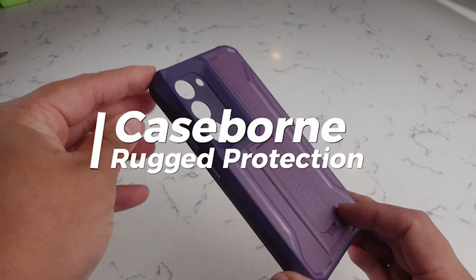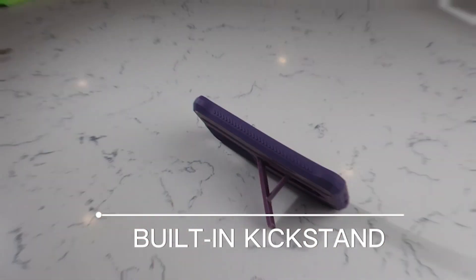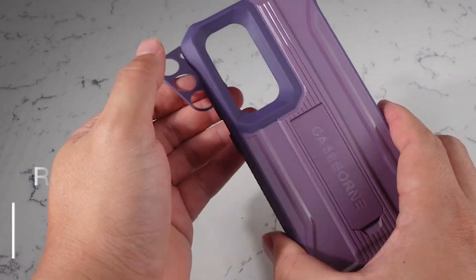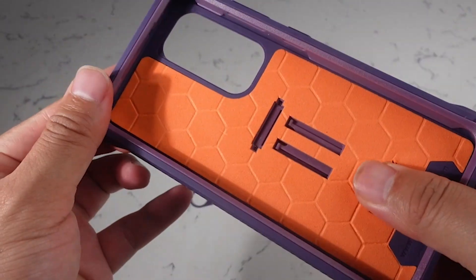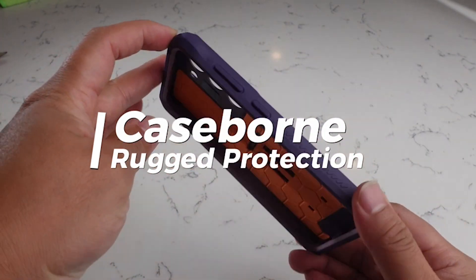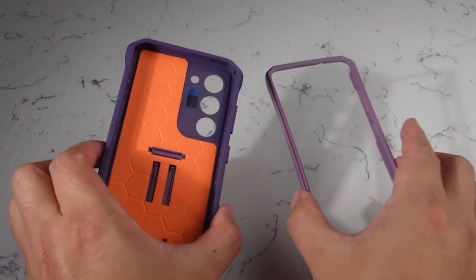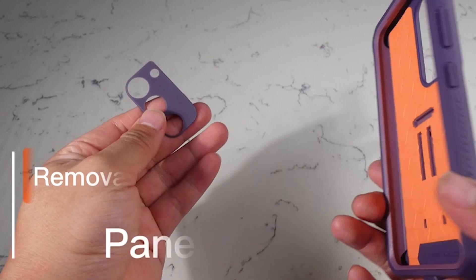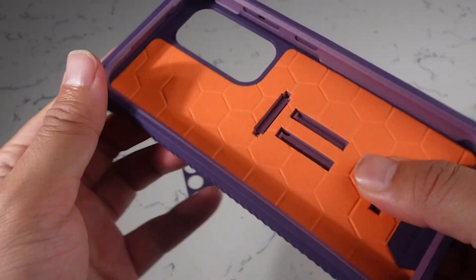Number 5: CaseBorn Case. The CaseBorn case is made with a multi-layer defense system that combines a hybrid flexible TPU and hard shell with port covers, protecting your phone from drops, bumps, and scratches while also keeping out dust and debris. It also features an extra layer of foam to ensure your phone doesn't shatter upon impact. In addition, the case features a kickstand that lets you prop up your phone hands-free, perfect for watching videos, taking video calls, or browsing the web.